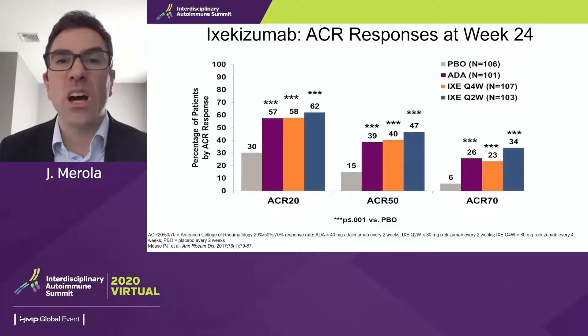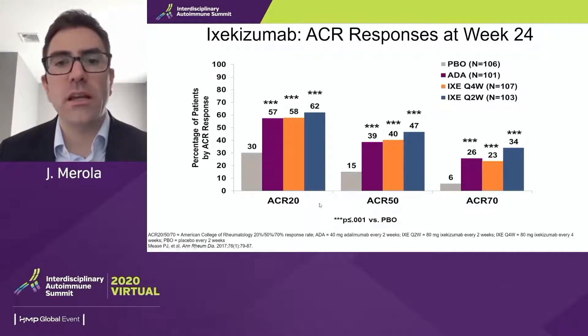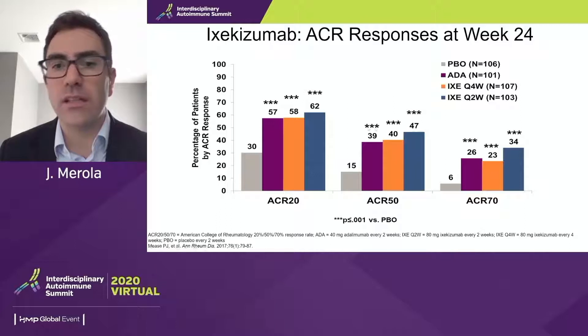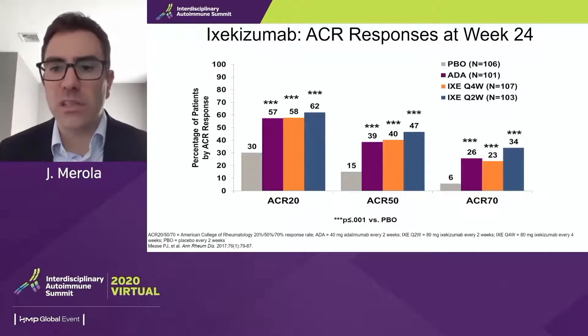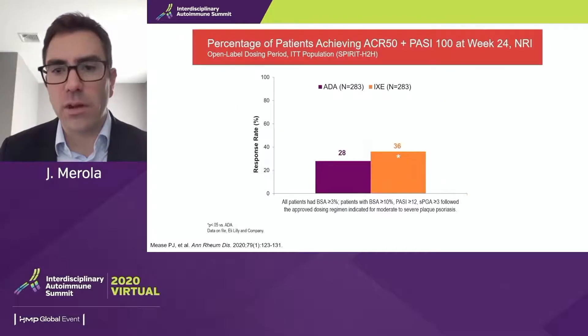For IL-17 data, here is ixekizumab data in largely biologic-naive patients. We see robust ACR 20/50/70 responses at both Q4-week and Q2-week dosing — certainly meeting the 60-40-20 benchmark. There is tremendous, robust skin clearance data with this class and with ixekizumab. Very much facing our psoriatic arthritis patient, as well as showing positive axial disease and enthesitis data, really facing the full breadth of psoriatic arthritis.